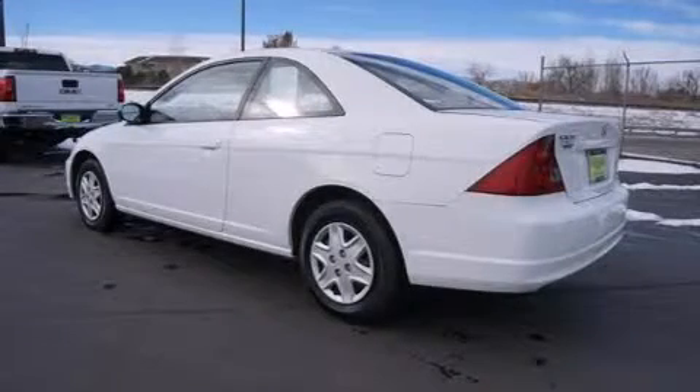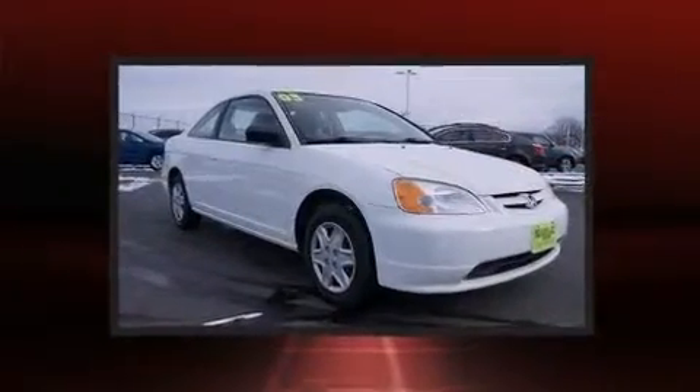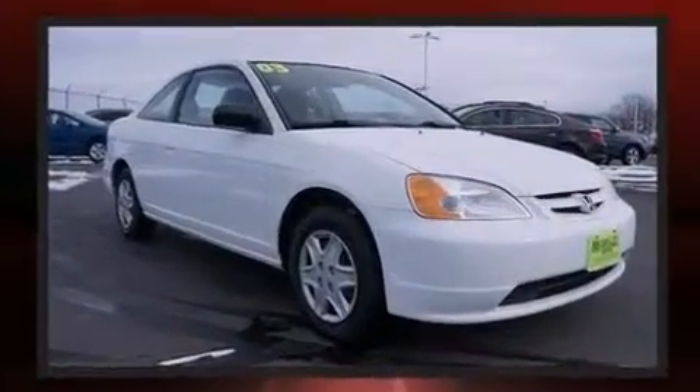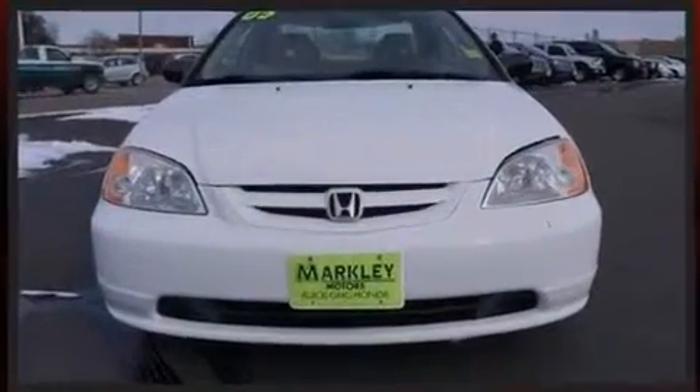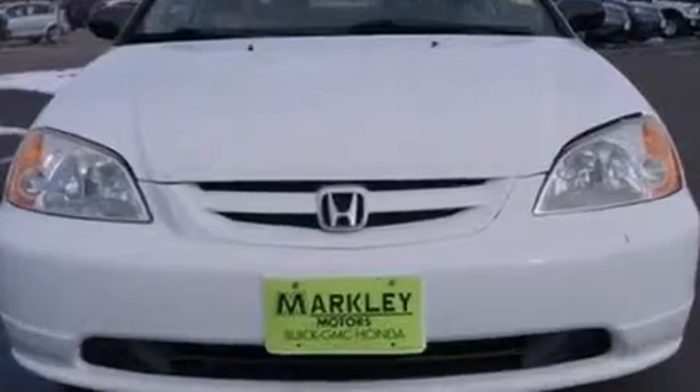Here's a great deal on a 2003 Honda Civic. This two-door, five-passenger coupe provides exceptional value. Honda made sure to keep road handling and sportiness at the top of its priority list. It features an automatic transmission, front-wheel drive, and an efficient four-cylinder engine.